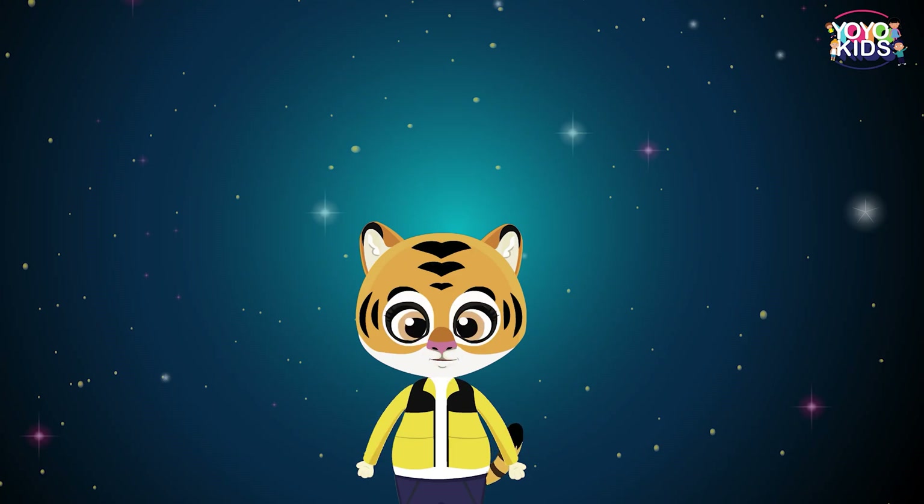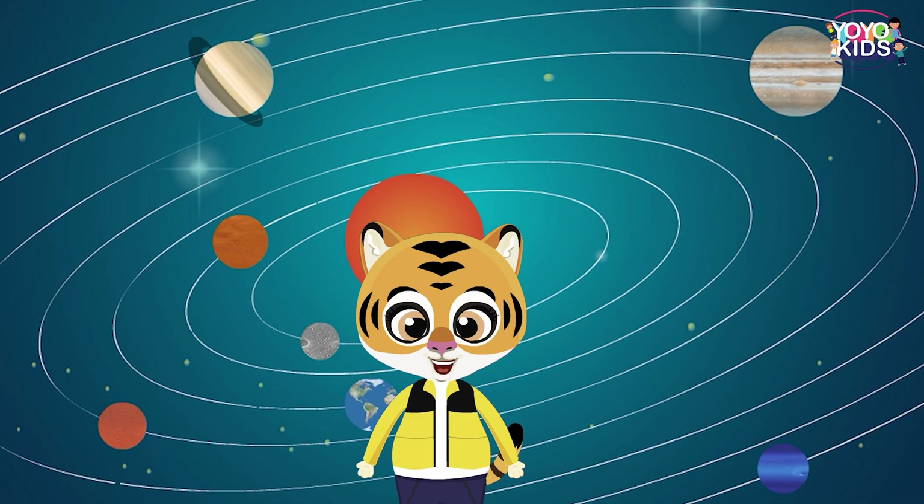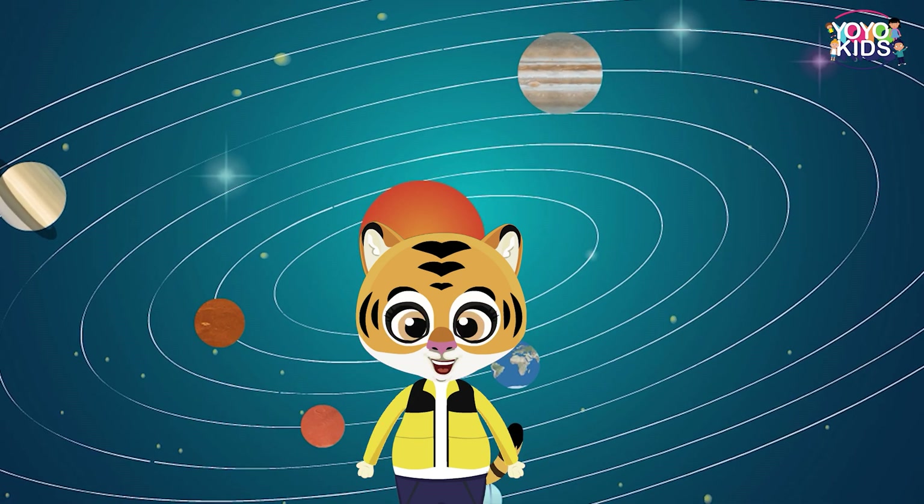Hello children, today in this video we are going to talk about our solar system. Do you know our planetary system was formed 4.6 billion years ago?